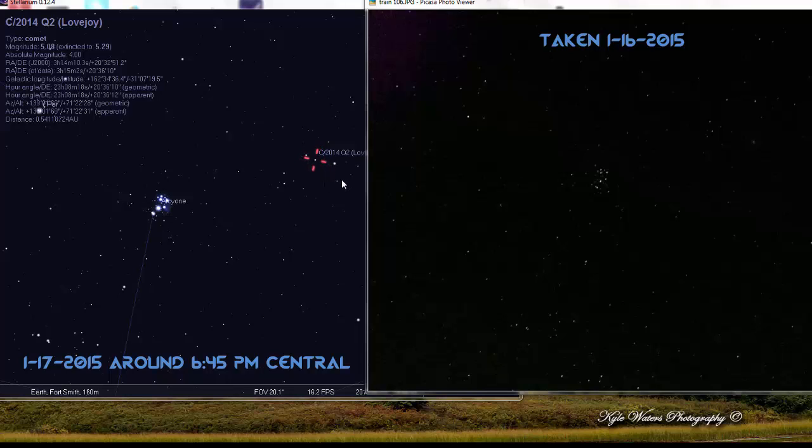Tonight it's going to be slightly further up in the sky, and you can see it in the same direction. A simple way to go outside and see this thing is with a pair of 10x50 binoculars. Go outside, look at the Pleiades, and just go slightly to the right and up a little bit, and you should be able to see the green blob, C/2014 Q2 Lovejoy.